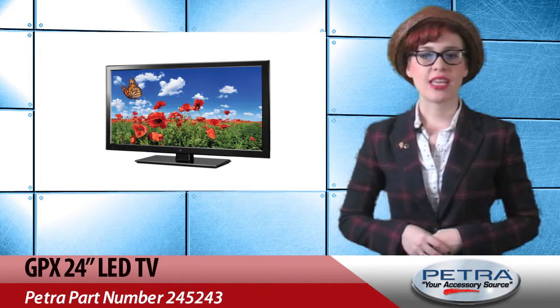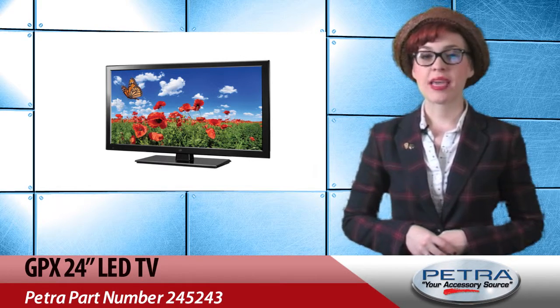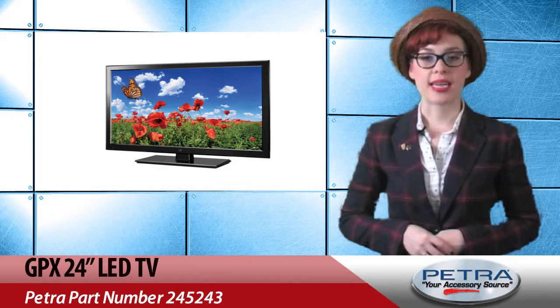The HDTV also features native resolution and an HDMI input to support sources up to 1080p.